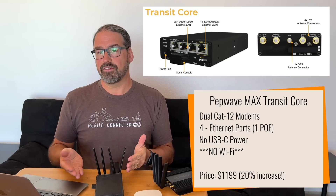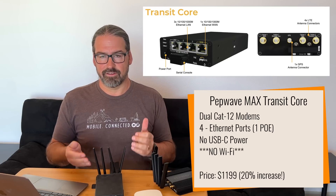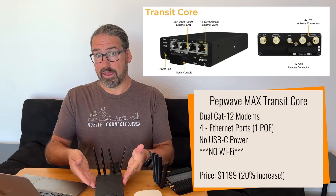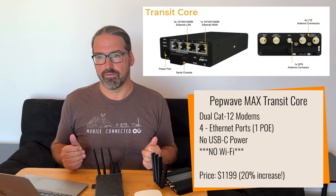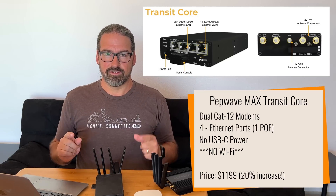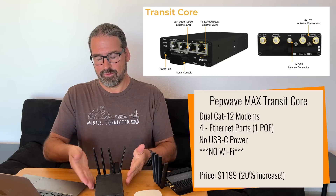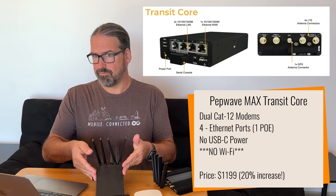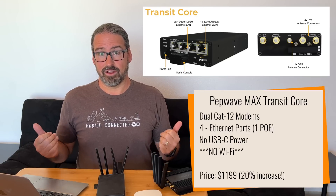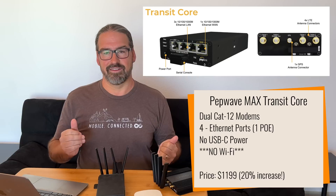That is a pretty substantial shift in the product line, but the Core could still be useful for people who need upstream connections. Initially there will be just one model of the Core with dual Category 12 modems, just like the Max Transit Duo Cat 12, which has been one of our all-time favorite routers. But you're trading your Wi-Fi for two additional Ethernet ports, one with PoE, and you're also getting a price increase — the Max Transit Duo Cat 12 was $999, and the Max Transit Core is $1,199, a 20% price increase for a decrease in functionality.